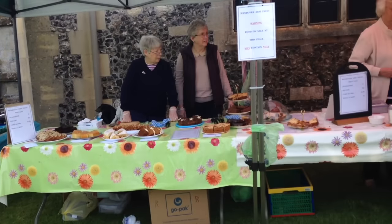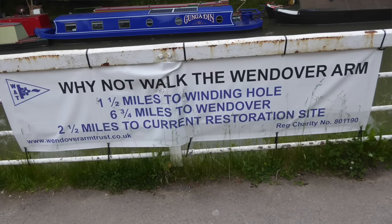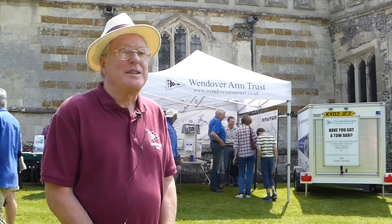Personally, I've only been involved in the last three and a half years. But the purpose of the Trust was to open the Wendover Arm from Bullborne down to Wendover, which is six and three quarter miles, back to full navigation. The canal was built in 1797 and unfortunately it leaked from the day it opened. In fact in 1904 it was closed.